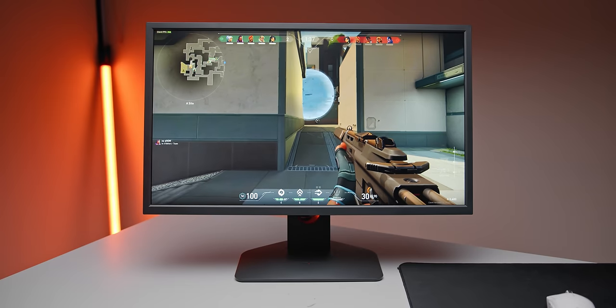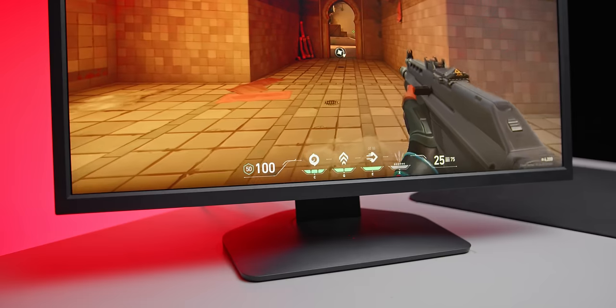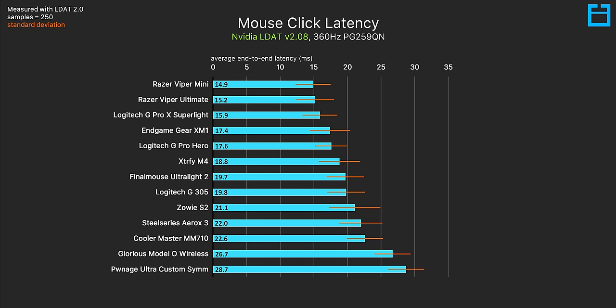To put 14 milliseconds into another perspective, if you play on a 240Hz gaming monitor, your gunshots will be delayed by a little over three frames. Highlighting the wireless gaming mice in white and leaving the wired models in blue, there really isn't a correlation between what's better for lower latency — both have good and average performers. It also turns out that Razer's optical switches and their claims about industry-leading response times aren't a load of marketing fluff after all.